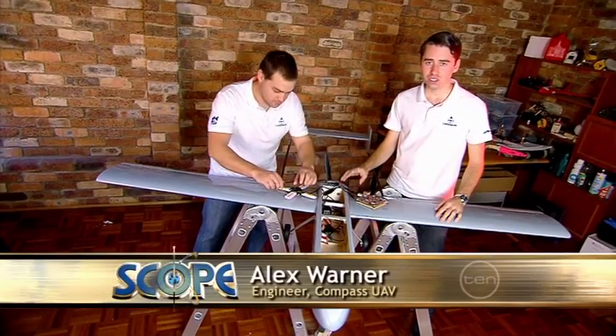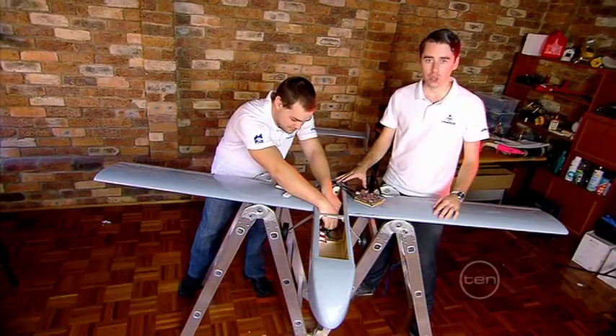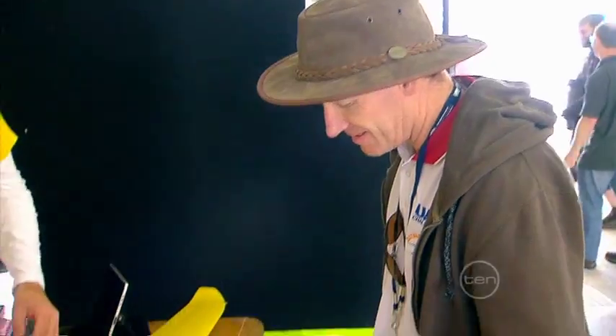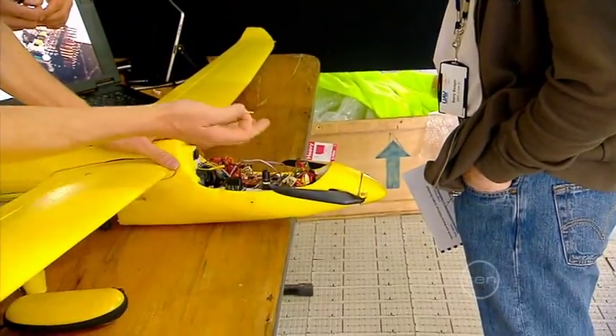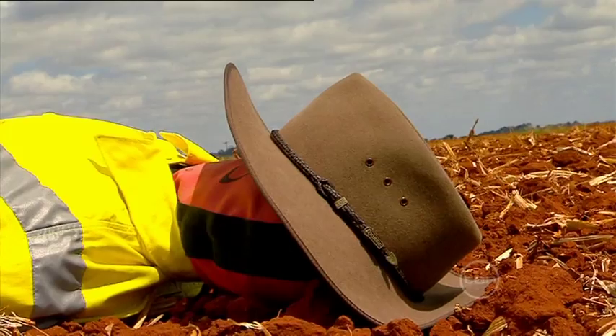Hi, I'm Alex and this is Chris, and our team, Compass UAV, built this aircraft for the UAV Search and Rescue Challenge. To qualify for this competition, we needed to build a fully autonomous plane that could fly itself and complete a search and rescue mission to find a lost bushwalker named Outback Joe.